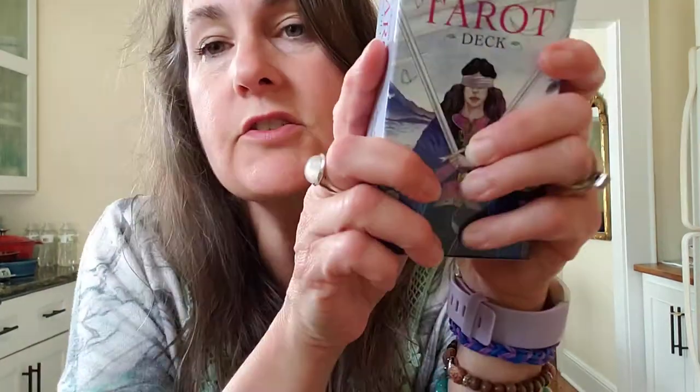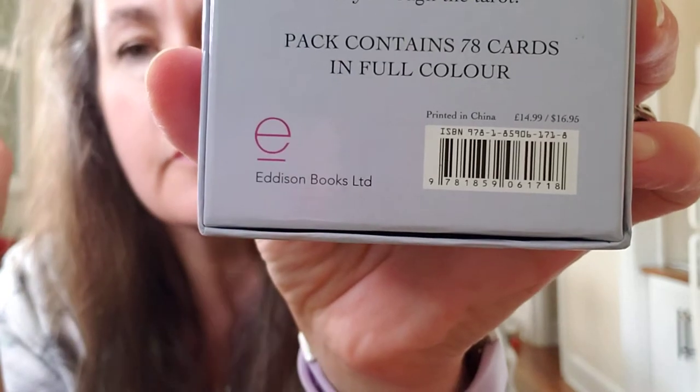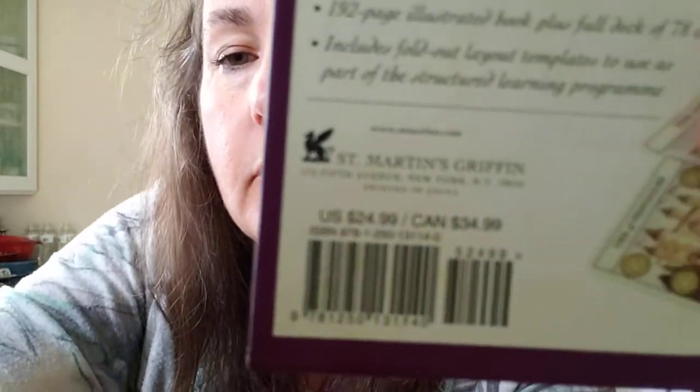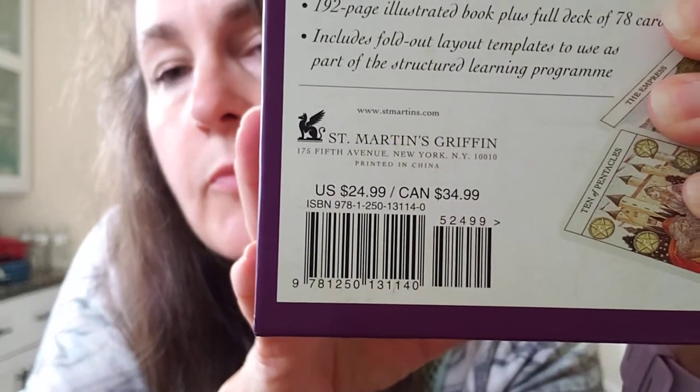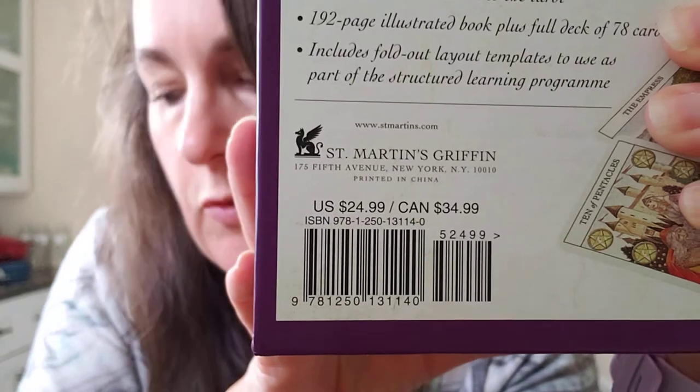Let's go over the ISBN numbers real quick in case anyone's interested. The edition that does not have the copyright on the backing, the ISBN number is 978-1-85906-171-8. The edition that comes in the nice gift box — the one with the nicer book but with copyrights on the backings — is 978-1-250-131-140. Other than that, the cards are exactly the same with that purpley back.